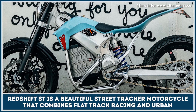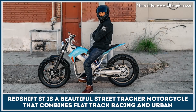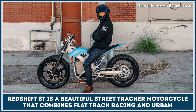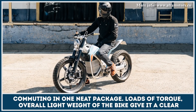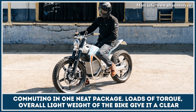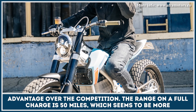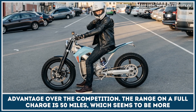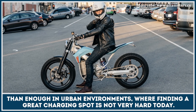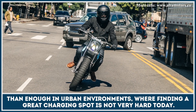Redshift ST is a beautiful street tracker motorcycle that combines flat track racing and urban commuting in one neat package. With loads of torque, this lightweight bike has a clear advantage over the competition. The range on a full charge is 50 miles, which seems to be more than enough in urban environments where finding a charging spot is not very hard in today's world.